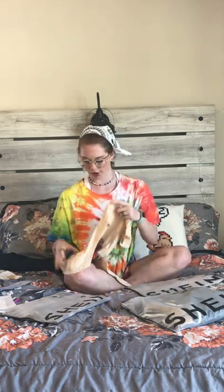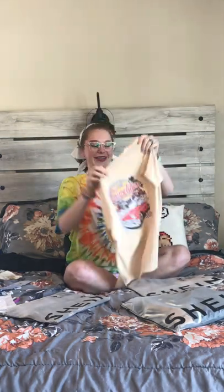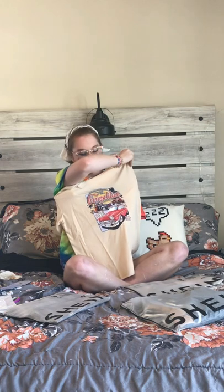Okay, so the next thing I got is — oh, I got a shirt! I forgot I ordered this. I think I got this in a size large. Oh my gosh, that's so cute, look at this! I love this, oh my goodness gracious. It's got cars on the front like an old-fashioned car design and it's really soft — it feels like good quality.